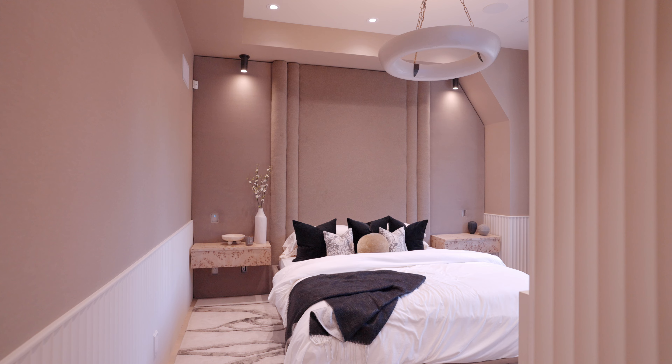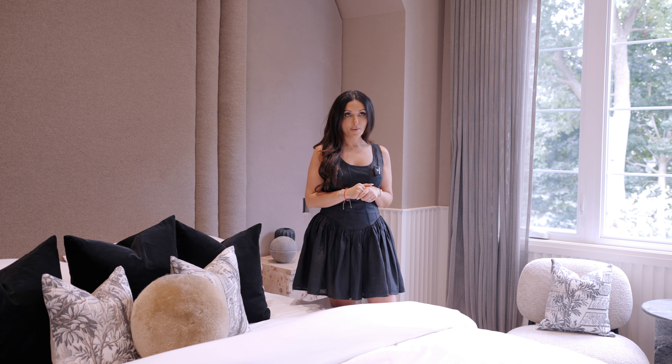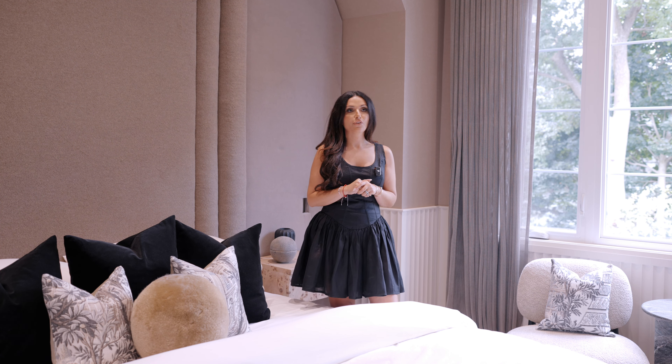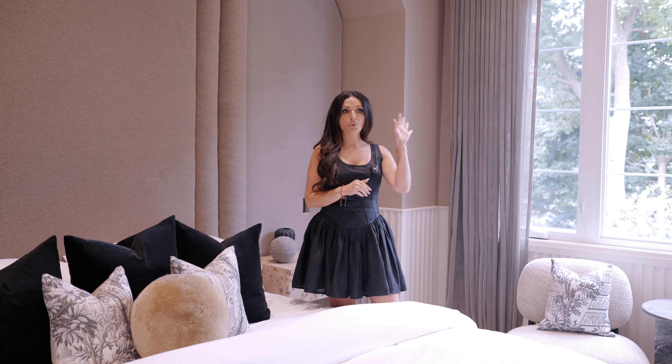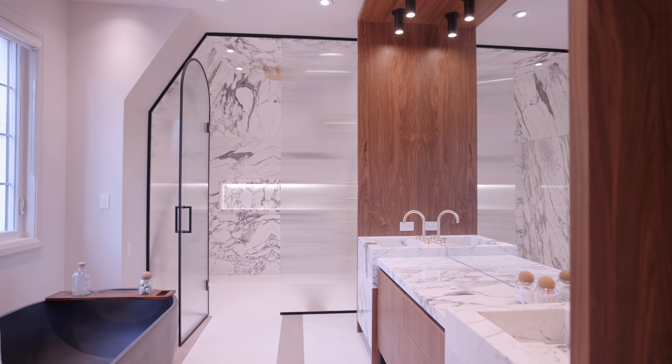What a way to wake up every morning and finish off your day in this beautiful private oasis that is tucked away on the second level. This is the primary bedroom space and it's not just a bedroom — it's a full suite with a beautiful walk-in closet and ensuite that dreams are made of.